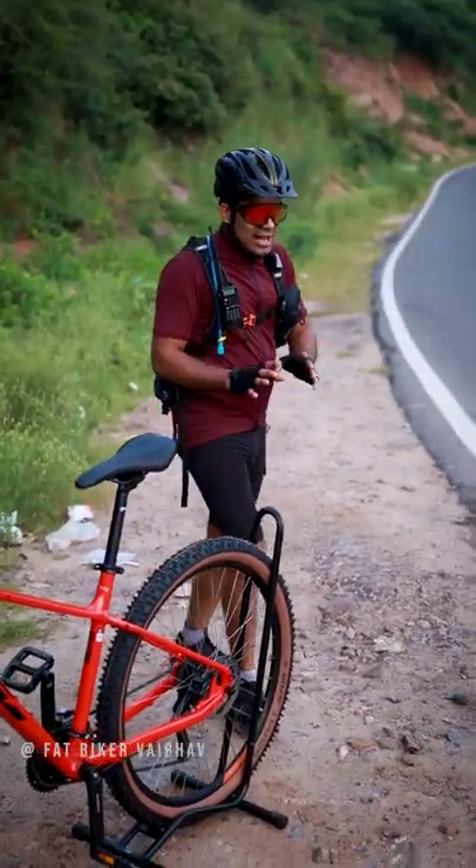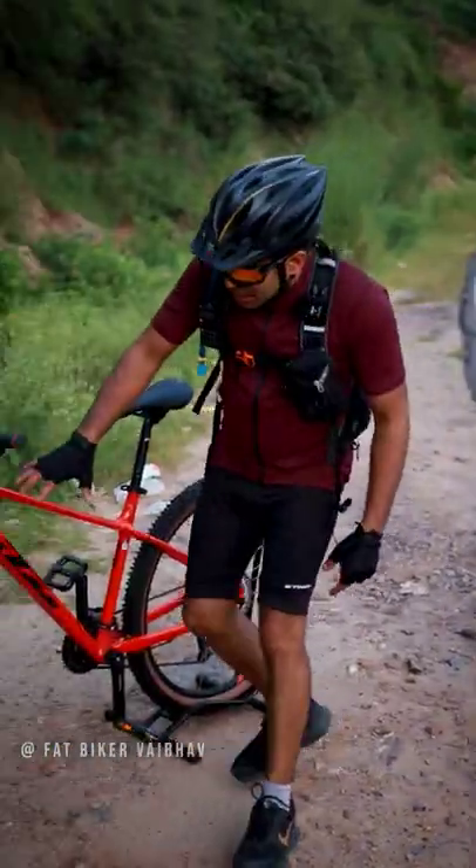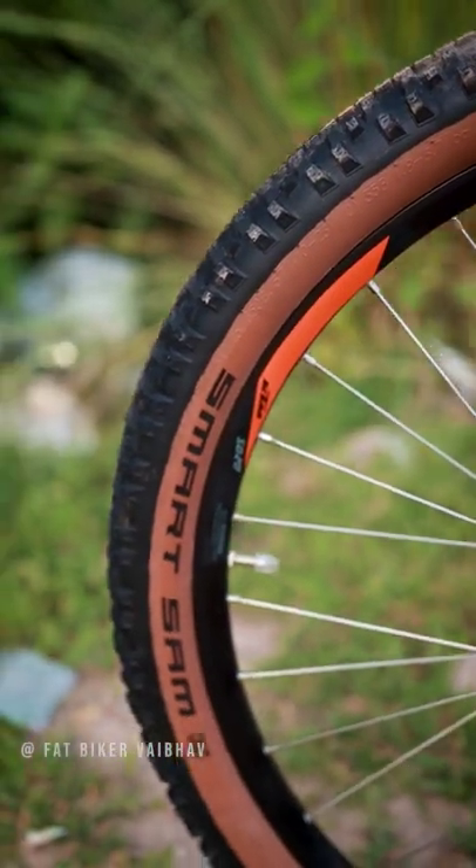The tires on both bicycles are different — in the Detroit model, you get the Kenda tires, but if you look at the KDM, you get the Schwalbe Smart Sam.